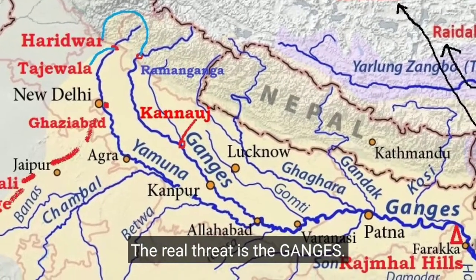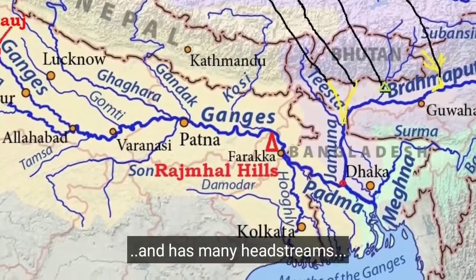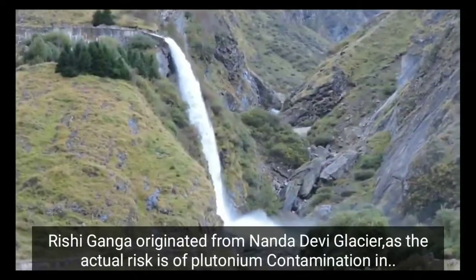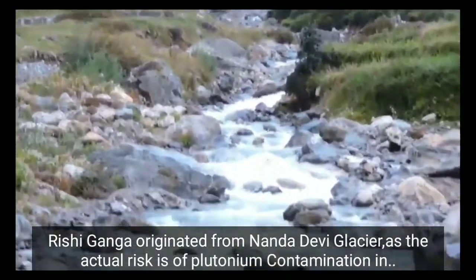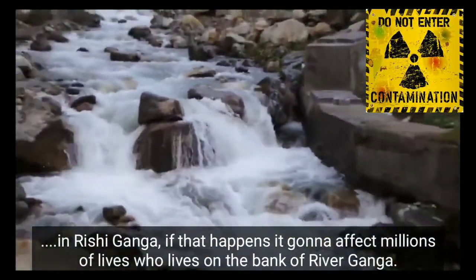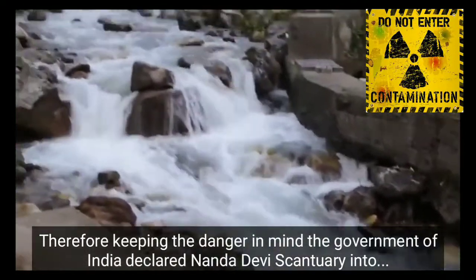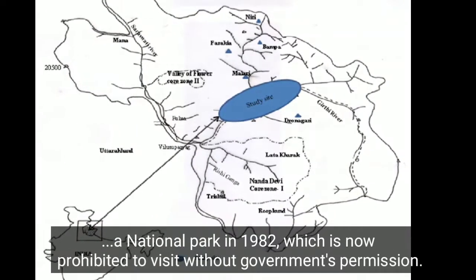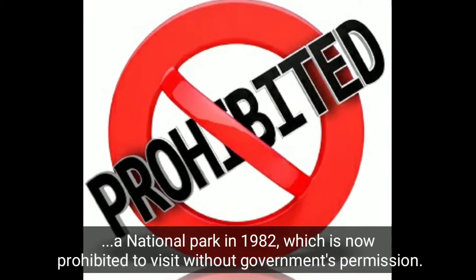The real threat is the Ganges. River Ganga is one of the longest rivers in the subcontinent, and one of its tributaries is Rishi Ganga. Rishi Ganga originates from the Nanda Devi Glacier, and the actual risk is of plutonium contamination in Rishi Ganga. If that happens, it would affect millions of lives living on the banks of the river Ganga. Keeping this danger in mind, the government of India declared the Nanda Devi Sanctuary a national park in 1982, which is now prohibited to visit without government permission.